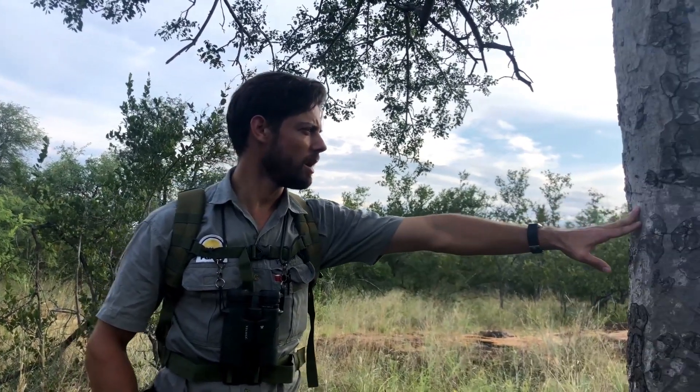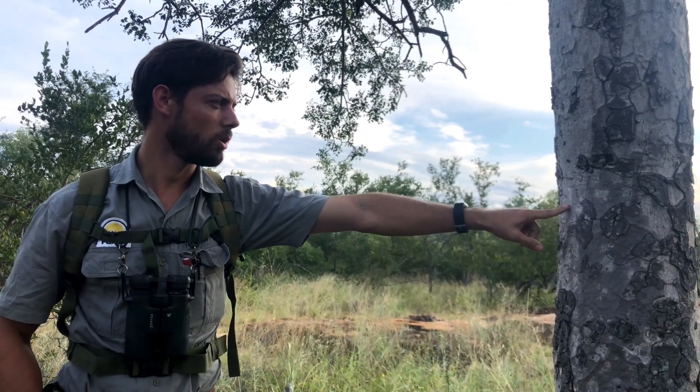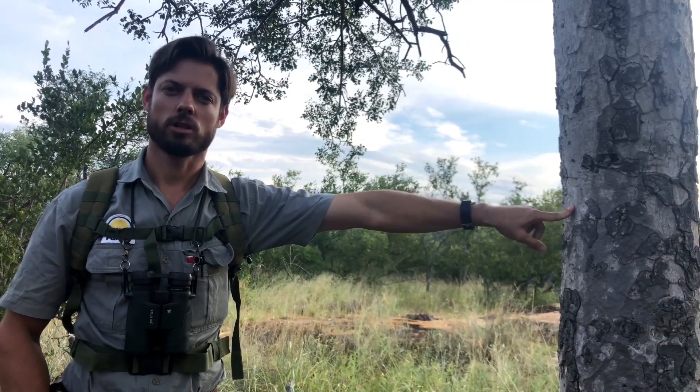And traditionally, it's brewed into a beer, which is also very nice. Because the bark, just underneath the bark layer here, if you take your knife and just make a small hole, you will find a red sap that starts to exude.